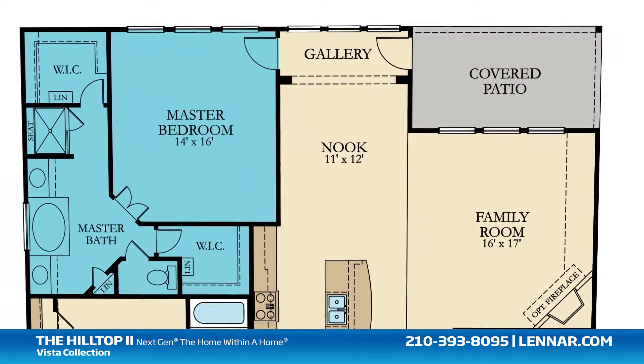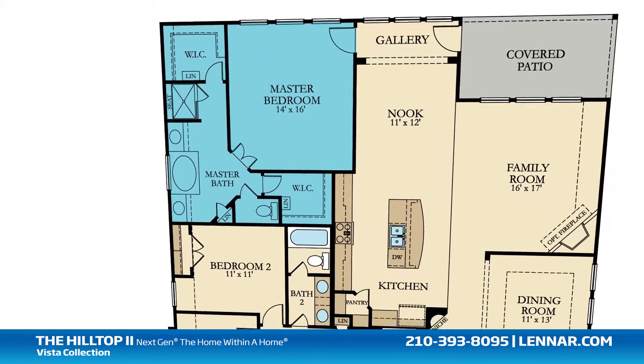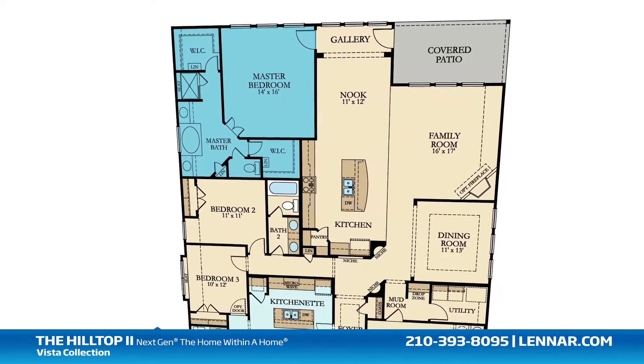The master suite of the Hilltop 2 includes a private bathroom retreat with a separate shower and soaking garden tub, dual vanities, and two walk-in closets.